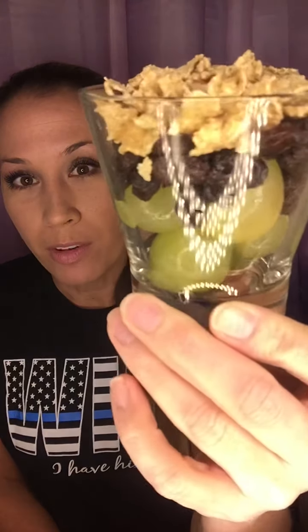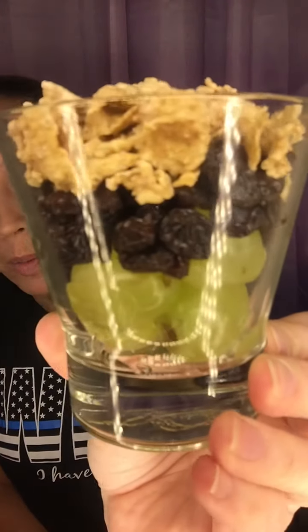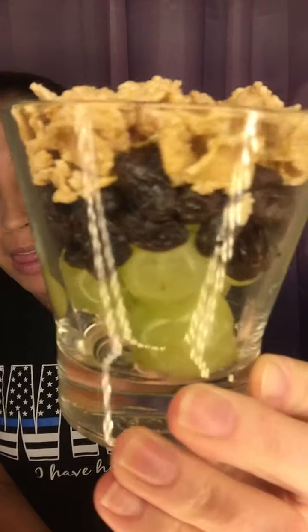What I have on the bottom are big plump juicy watery grapes — those are what your face cells start off with as a baby. As we get older we get sun damage and get dried out, and we turn into more of a raisin consistency. And then on top we have our dead skin cells — that would be our flakes.